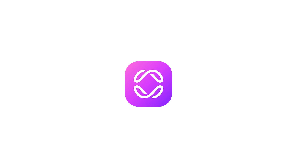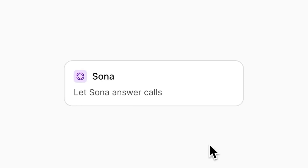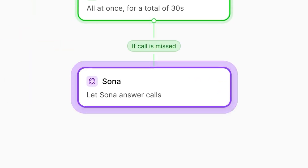Hey everyone and welcome back. Today we're diving into something really exciting from OpenFone. It's called Sona — an AI agent that ensures you never miss a call again.